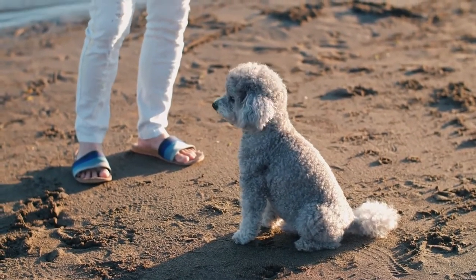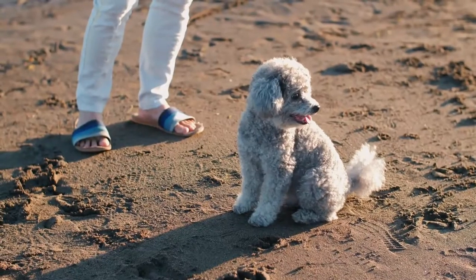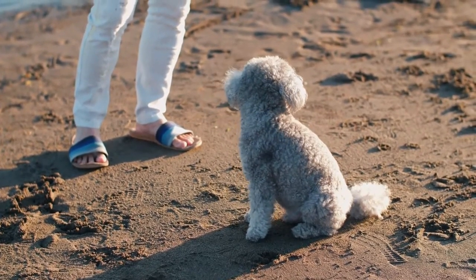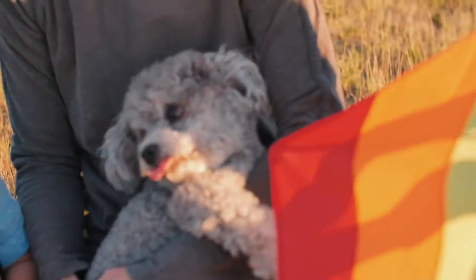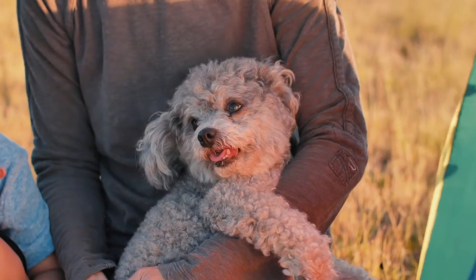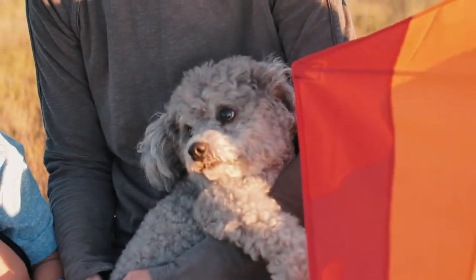The toy poodle is known for its intelligence, loyalty, and loving nature. They make good pets and friends. Their coat can range from short to long and they come in many colors. The toy poodle has grown over time to be smaller, lighter, and faster than other species. This resulted in a shorter nose, long legs, and increased body size.